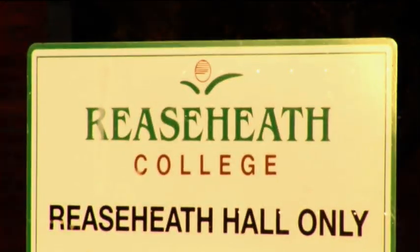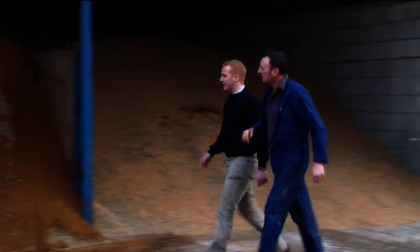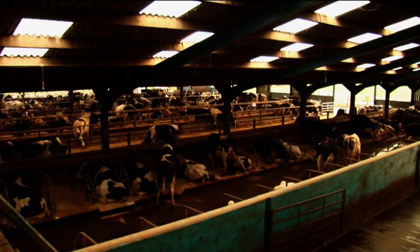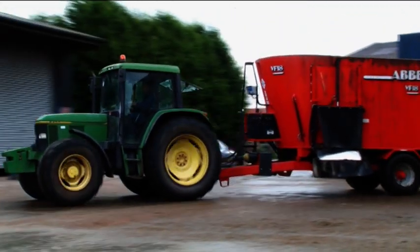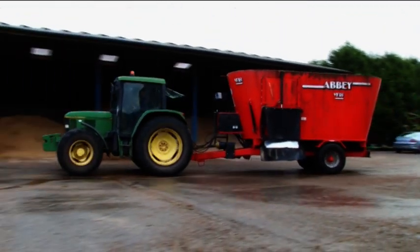I also like the service that's available locally. Reece Heath College have had the machine in there probably for five years now. They've been very, very pleased with it and they do sing its praises. It's done a good job for them. So on that basis we're quite happy to run with the Abbey machine — that's why I bought the Abbey against any other tub mixer.